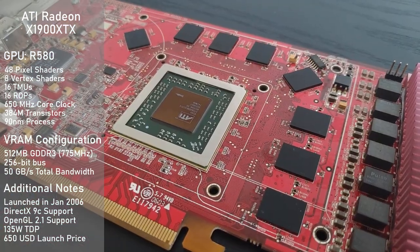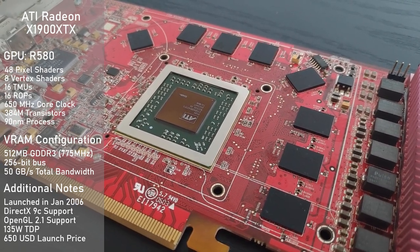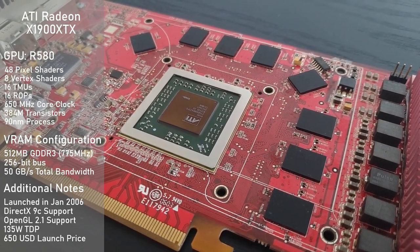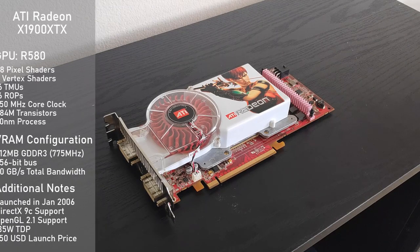Its VRAM configuration consists of 512MB of GDDR3 clocked at 775MHz, running on a 256-bit bus, making for a total memory bandwidth of 50GB per second. As to be expected for a 16-year-old graphics card, we have pretty much no modern API support, with the card supporting up to DirectX 9C and OpenGL 2.1. The card has a TDP of 135W, which doesn't sound like a lot now, but back then this was quite a lot of power for a graphics card.